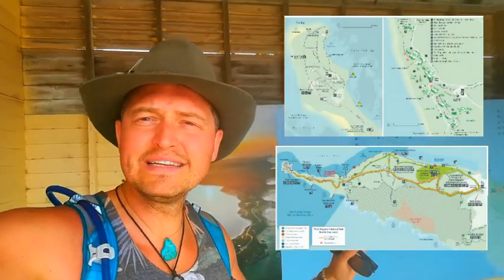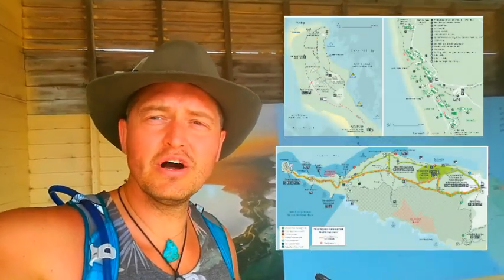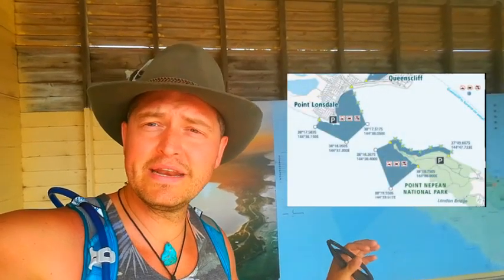Fort Nepean is a whole military base on the point of Nepean in Mornington Peninsula, which stops invaders coming in through Port Phillip Bay. On the opposite side is Queenscliff's Fort. There's a big rip in the middle. It's surrounded by three different bodies of water — the Bass Strait, which connects Australia's mainland to Tasmania, Port Phillip Bay, the entrance into Melbourne, and Western Port Bay on the western side.